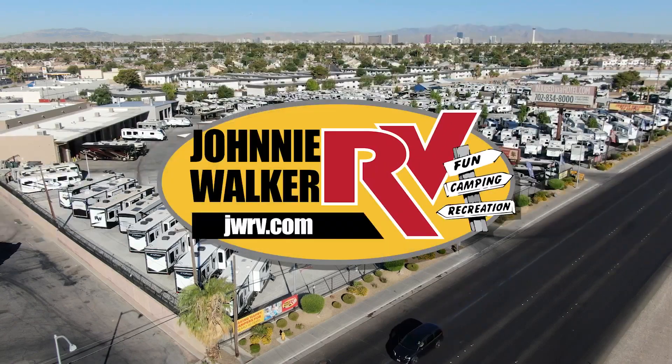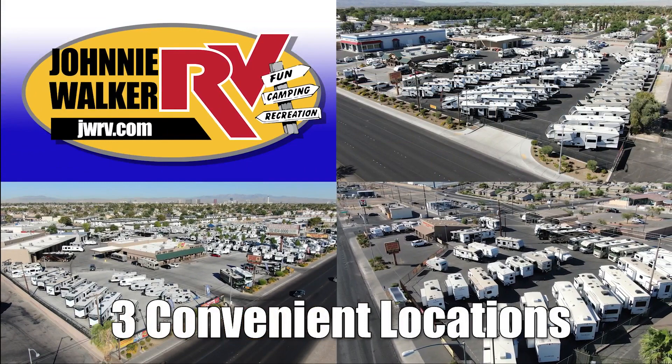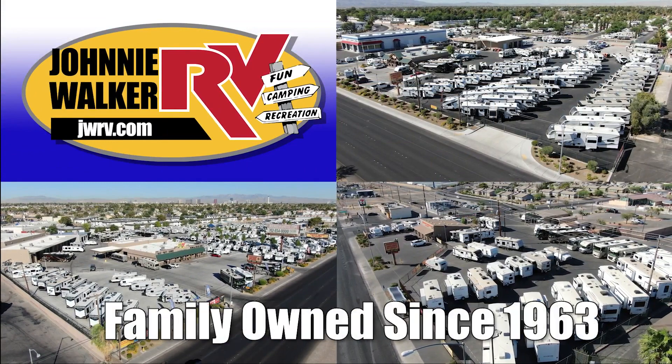Here's another great RV from Nevada's number one RV dealer, Johnny Walker RV, family owned and operated since 1963. I'm here with the Evo by Forest River T177BQFS. We're going to go in and check it out.